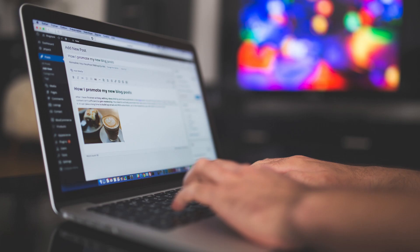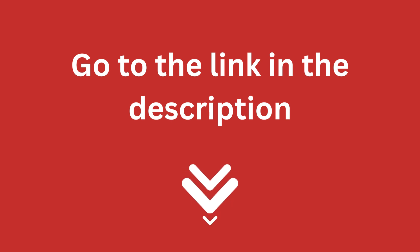Consider reading the full in-depth blog post I have written on this topic. You can find it by going to the link in the description. So, let's dive in.